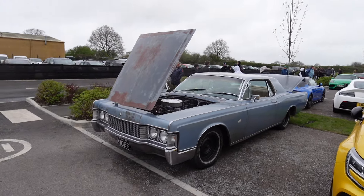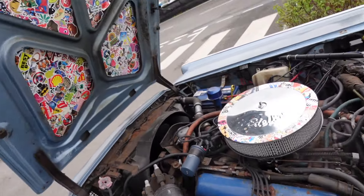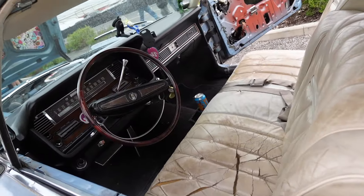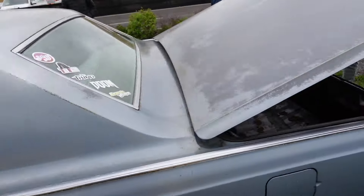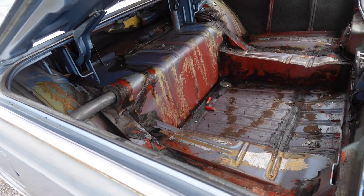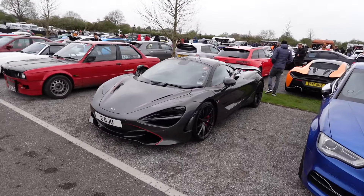Check out this Cadillac - it's definitely not in the best condition but it's really cool, almost like a rat rod style. The most worrying thing is check out the back - there are a couple of shotgun cartridges just sitting in the back!